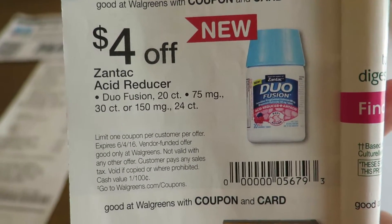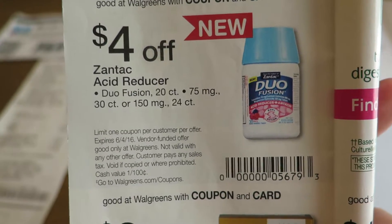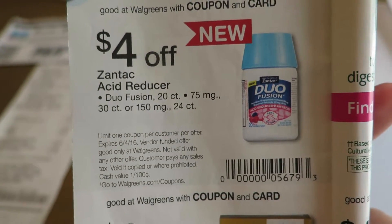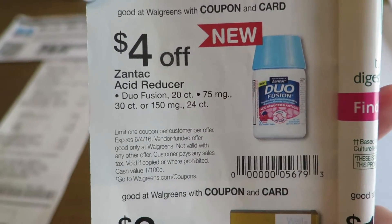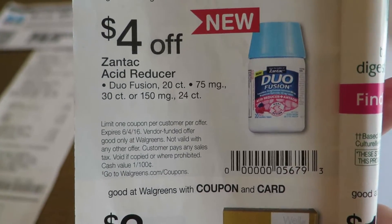My suspicion is why this product has such high-value coupons right now is because it's a new product. And when new products are on the market, the manufacturers want you to try it, so they try to entice you with these high-value coupons.